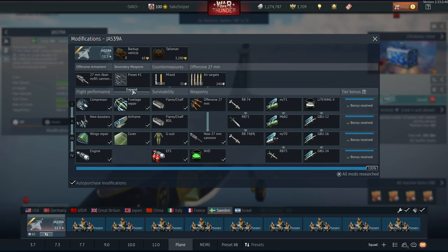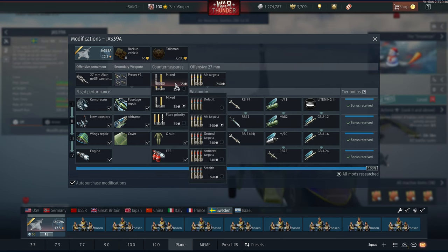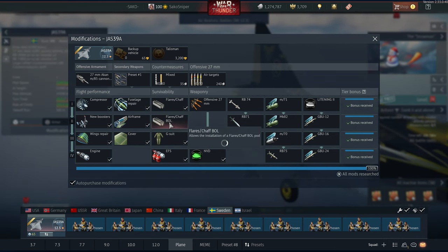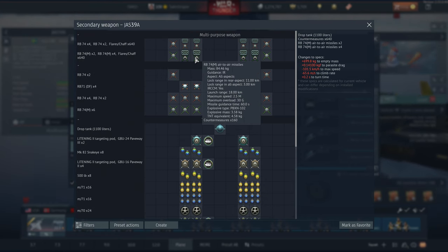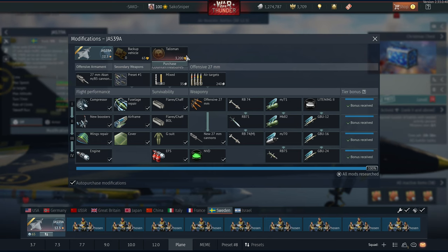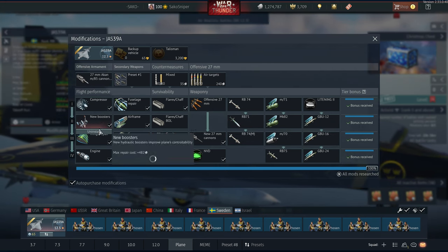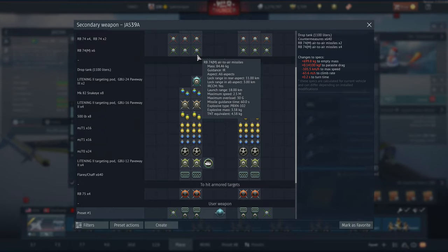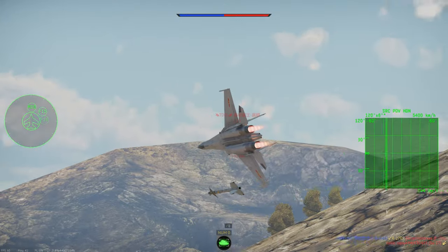The RB-74 upgrade allows you to take up to 6 AIM-9Ls into battle, and the countermeasure upgrade lets you choose which type to take. Next, I'd go for the Flare BOL — countermeasure dispensers located on the missile pylons themselves — increasing your flare count from 80 up to a mammoth 720. I'd then go for the RB-71 and engine upgrades until you reach the RB-74M in rank 3. When you have 6 AIM-9Ms and over 700 countermeasures, the Gripen becomes an unstoppable force of nature.